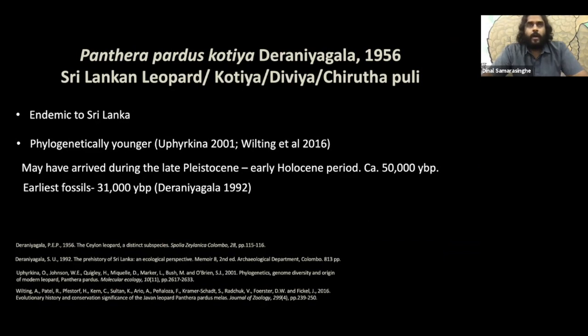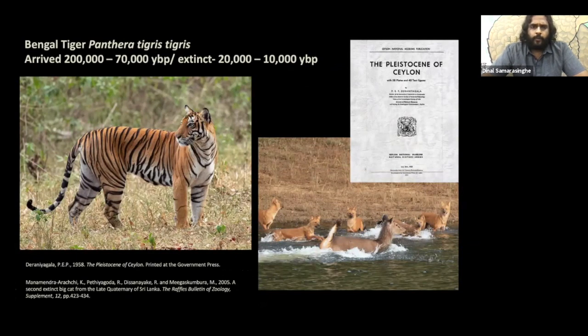The Sri Lankan leopard is an endemic subspecies — a phylogenetically much younger subspecies. We believe it arrived in Sri Lanka around the late Pleistocene, early Holocene period, and was in isolation for more than 10,000 years without direct competitors such as other apex predators. It did coexist with tigers and Indian wild dogs that can bring down sambar deer, but the leopard's adaptable behaviour has outcompeted these large carnivores. Now it is in competition with the most adaptable species in the world — us, humans.